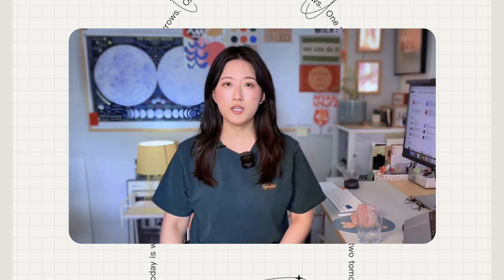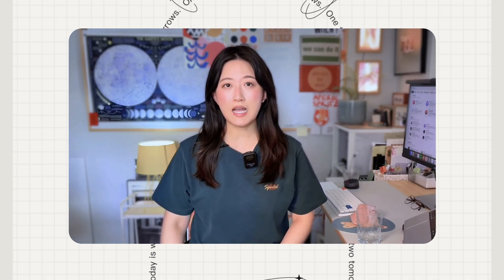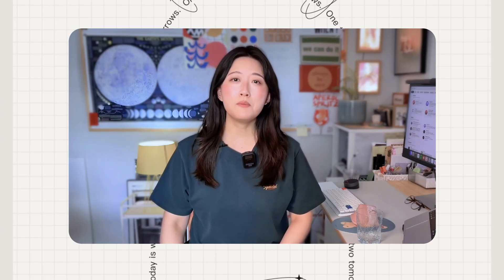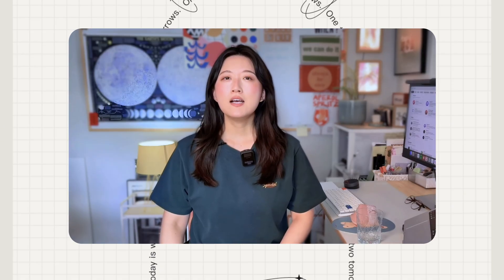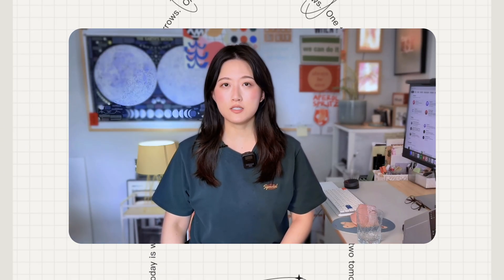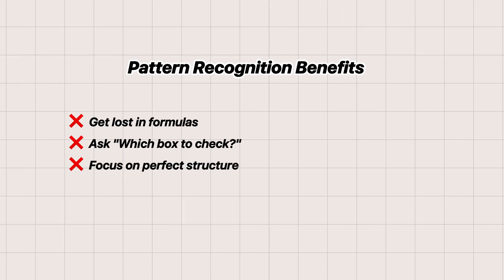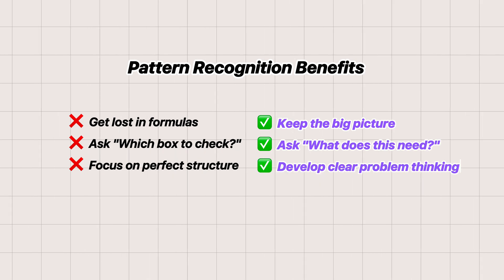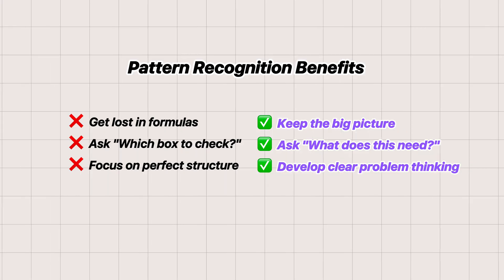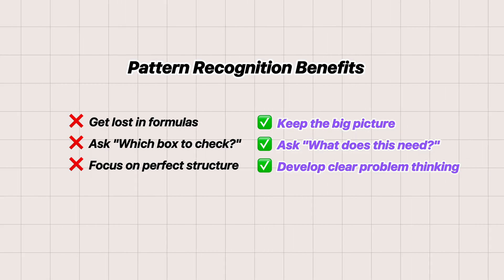The key insight here is learning by doing versus memorizing formulas. Just by practicing this six-element recognition training, you're building AI intuition naturally. This is what I believe is the right way to learn AI: start with your actual needs, understand the core logic, and use AI itself to accelerate your learning. When you approach prompting this way, you avoid getting lost in formulas and keep sight of the big picture. You learn to ask what does this situation need, instead of which box should I check. You develop clear thinking about problems rather than perfect structure.